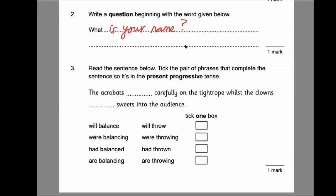Number three: tick the pair of phrases that complete the sentence so it's in the present progressive. Something to remember about progressive is that it's always going to be a form of 'are/were' and then ending in I-N-G. If it's present: they are doing something; if it's past: they were doing something. The only one that fits is: the acrobats are balancing carefully on the tightrope whilst the clowns are throwing into the audience.